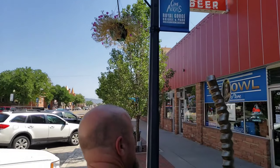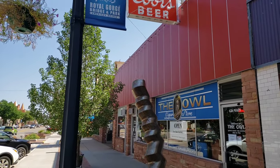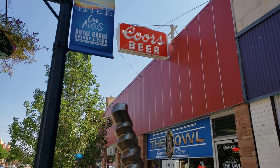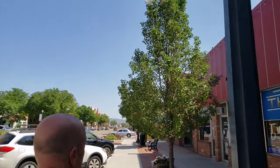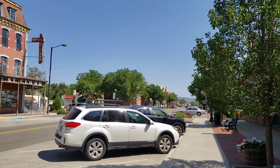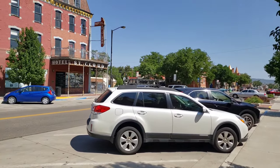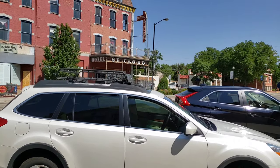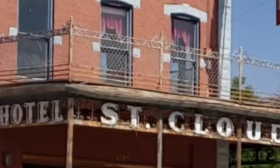There's a cool Coors Beer sign. Get my camera to roll up there a little bit. Look at the lettering around the awning thing there — that's really cool.